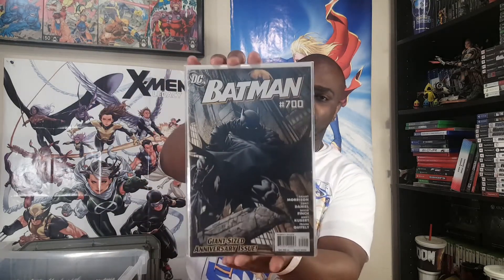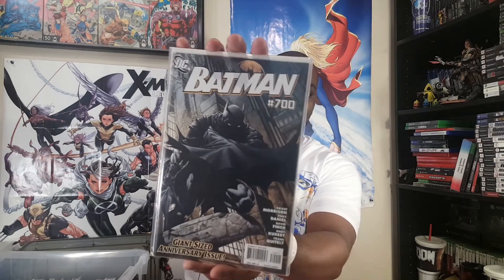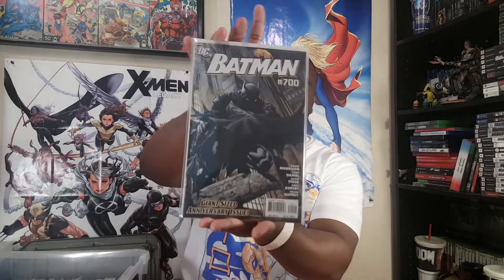First up we have Batman 700 — this was August 2010. A giant-sized anniversary issue. I love these landmark anniversary issues; they usually have cool art and a mix of stories and creators. We've got Grant Morrison, Tony Daniel, David Finch on the cover, Andy Kubert, and Frank Quitely. Andy Kubert — love that guy. David Finch moved over to DC and started doing a whole bunch of stuff there.